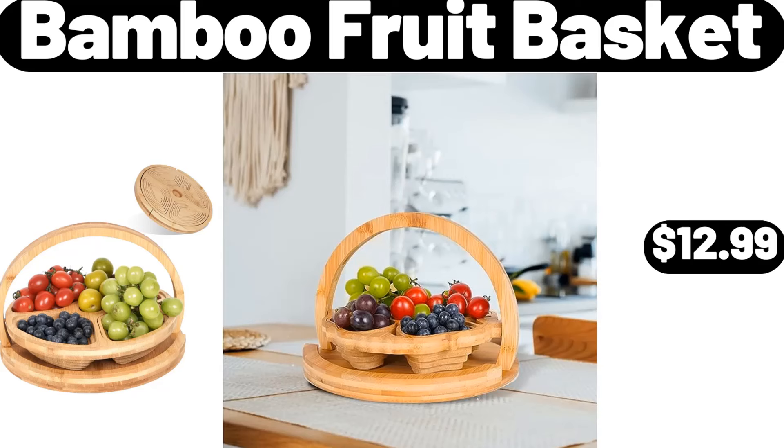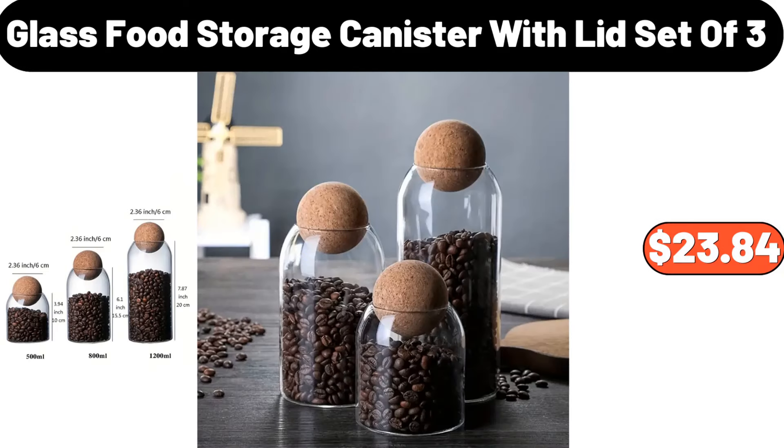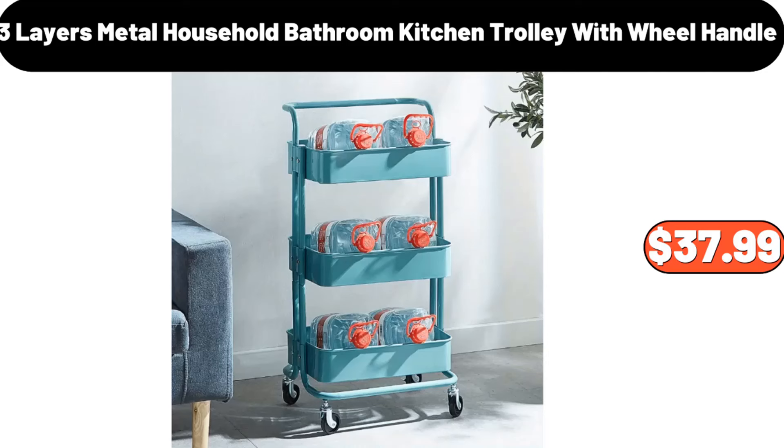Bamboo fruit basket, $12.99. Wooden cookie mold, $3.84. Glass food storage canister with lid set of 3, $23.84. 2-pieces oil and vinegar stoneware bottle set, $7.99. 3-layers metal household bathroom kitchen trolley with wheel handle, $37.99.